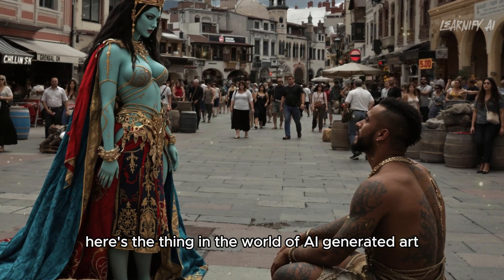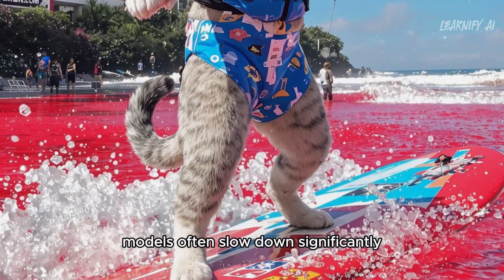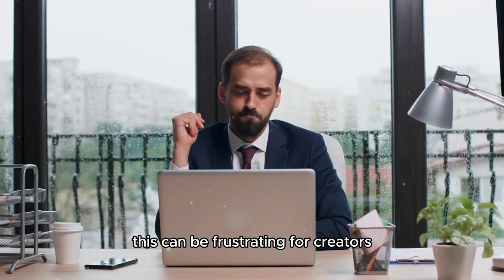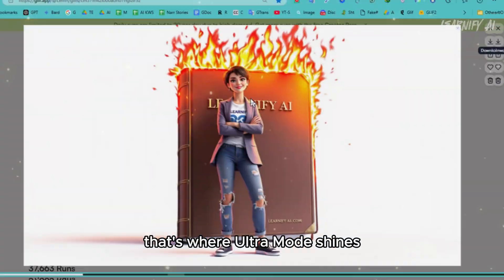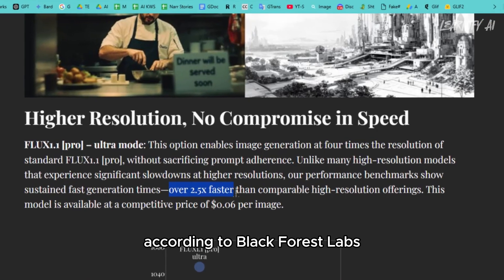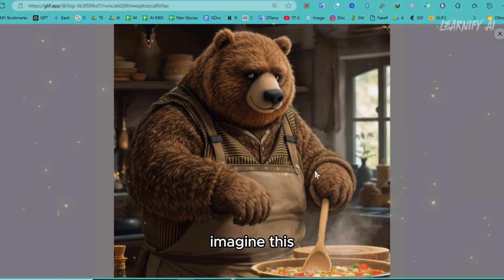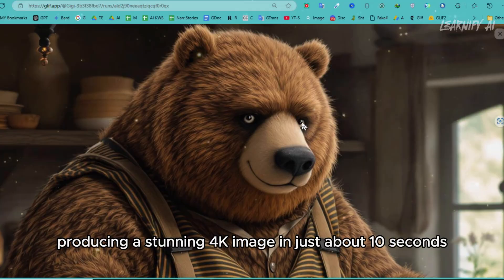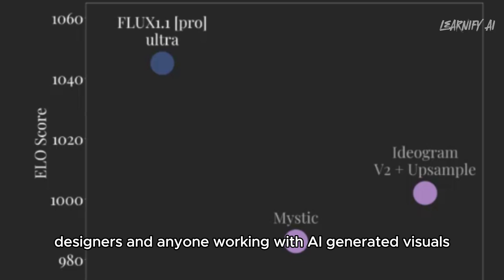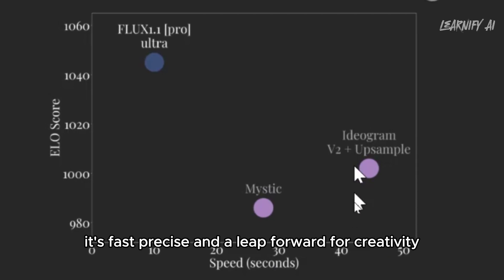Ultra Mode focuses on delivering incredibly sharp, high-resolution images up to 4K without compromising on speed or quality. In the world of AI-generated art, creating high-resolution images usually comes at a heavy price — models often slow down significantly, sometimes taking minutes to process just one image. Ultra Mode eliminates this bottleneck entirely. According to Black Forest Labs, it processes high-res images more than 2.5 times faster than other models on the market, producing a stunning 4K image in just about 10 seconds. That kind of speed paired with exceptional quality is a game-changer for artists, designers, and anyone working with AI-generated visuals.